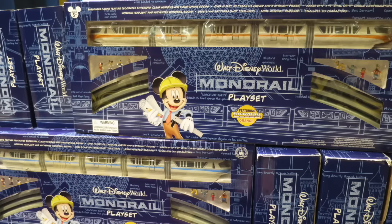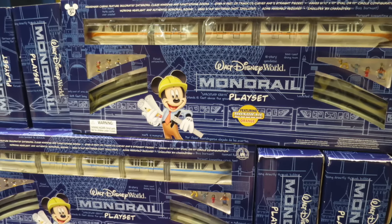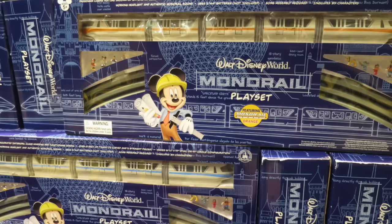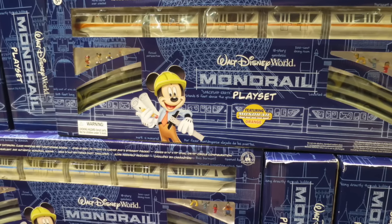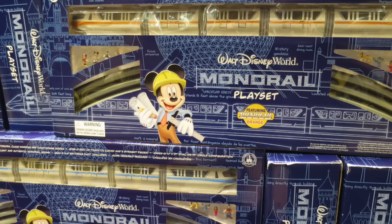One of my favorite toys growing up as a kid at Disney was the monorail playset, and they still sell these in the parks today, but they have changed over the years. The doors now open up on the monorails and it comes with little Disney characters that you can put in there. But when I was a kid, none of that was a thing — it was just the monorail itself and the track. It was very important to buy more and more track to make your set go bigger and bigger, which I always tried to do.